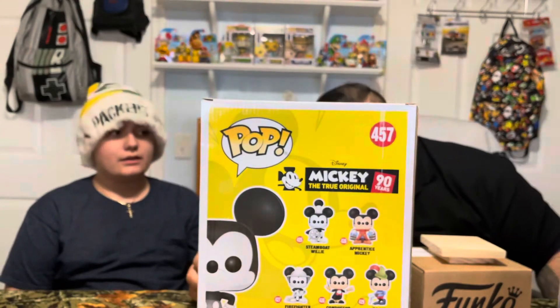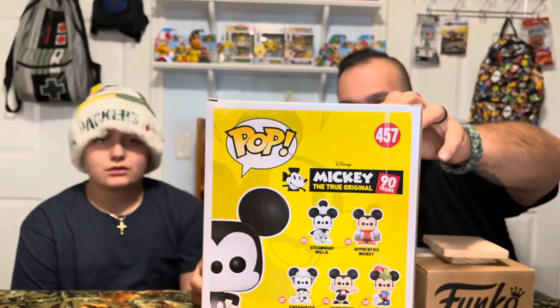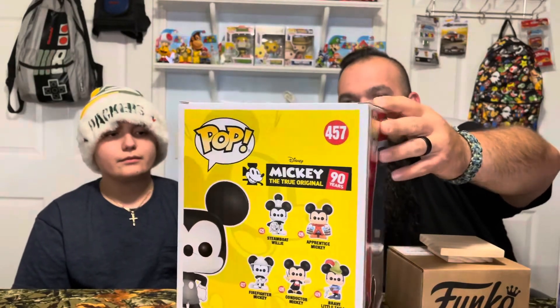The big ones in boxes — you can't even see them, you got to actually open it. That looks like a lot more than 10 inches. I think Pete, Elliot and Pete, is 10 inches. That's maybe a 12 or 13. On the back: Steamboat Willie, Apprentice Mickey, Firefighter Mickey, Conductor Mickey, and Brave Little Taylor.